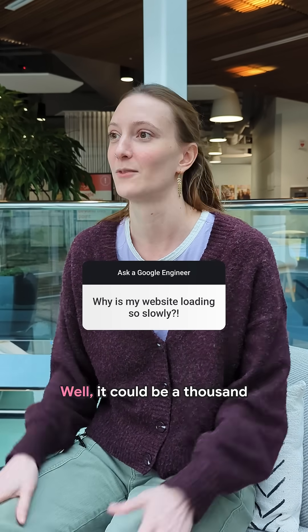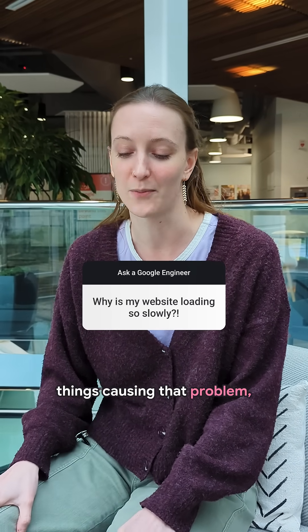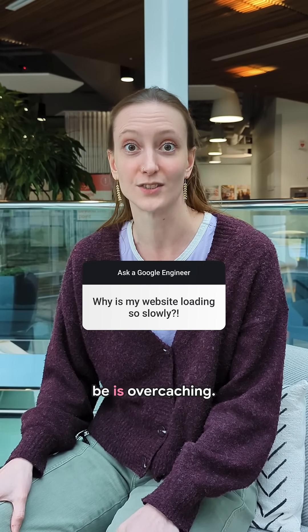Why is my website loading so slowly? Well, it could be a thousand things causing that problem, but one thing it might be is over-caching.